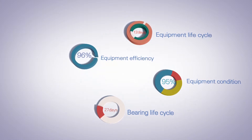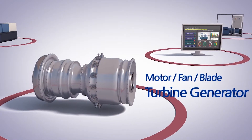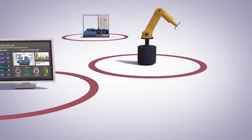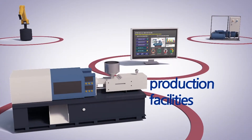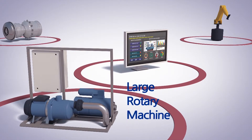EXRBM also segments databases into functional units of machinery such as motors, fans, and blades. What's more, it can be applied stably and correctly to a wide range of facilities such as production facilities, industrial robots, and large rotary machines.